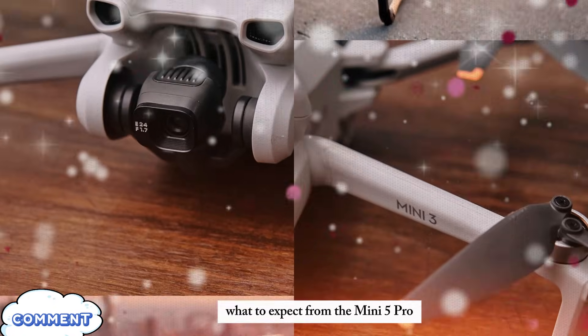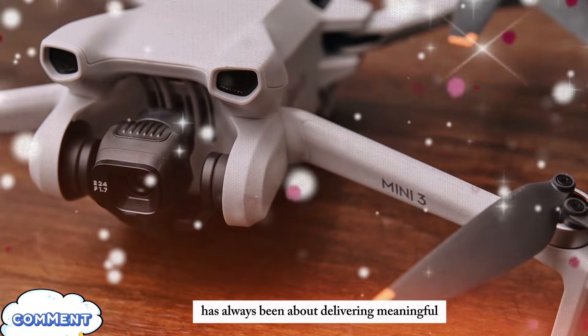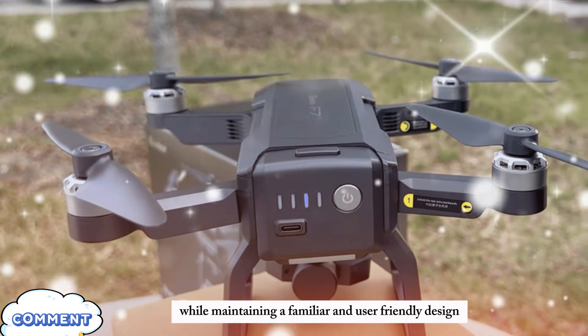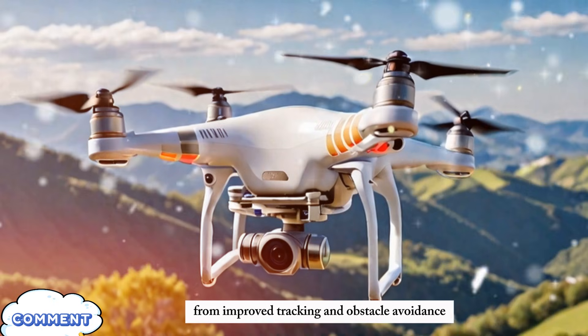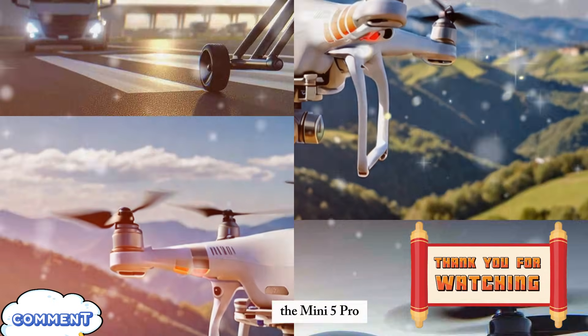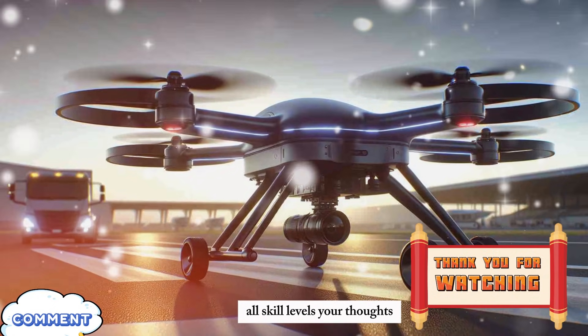What to expect from the Mini 5 Pro? The DJI Mini Series has always been about delivering meaningful enhancements while maintaining a familiar and user-friendly design. With the Mini 5 Pro, DJI seems poised to take this philosophy to new heights. From improved tracking and obstacle avoidance to extended flight times and enhanced AI, the Mini 5 Pro promises to be a versatile tool for creators of all skill levels.